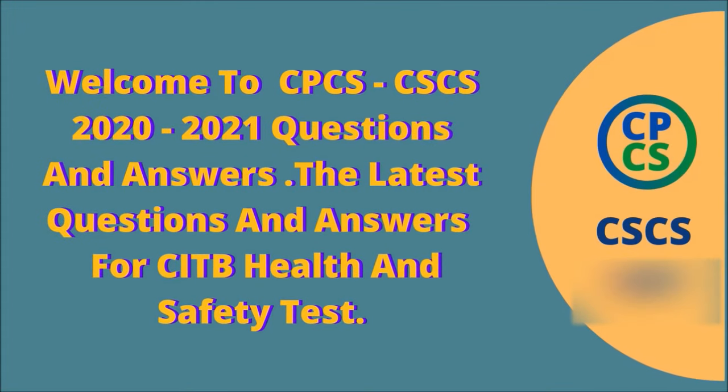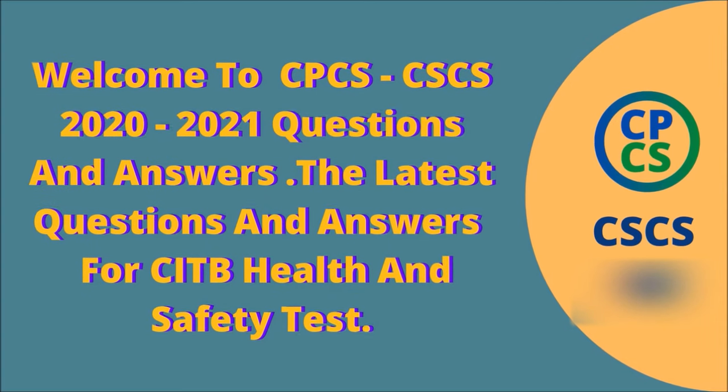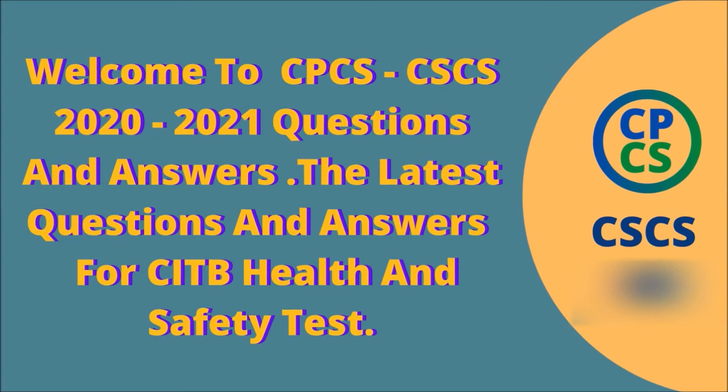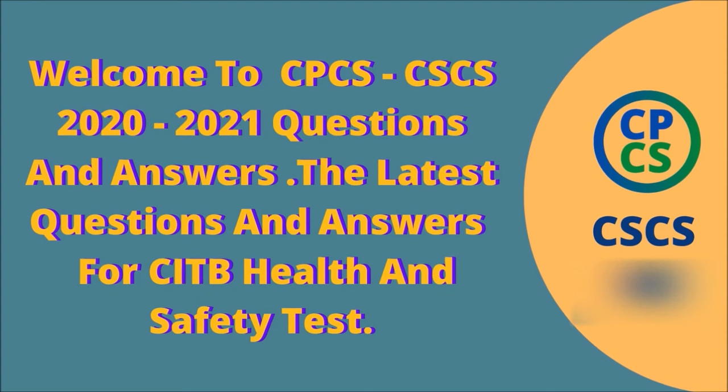Welcome to CPCS, CSES, 2020-2021 Questions and Answers. The latest questions and answers for the CITB Health and Safety Test.